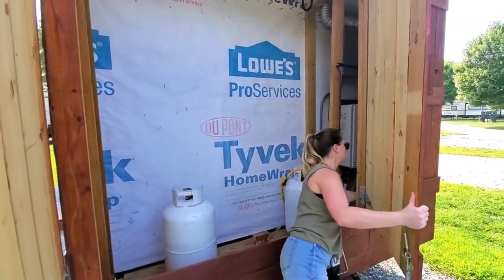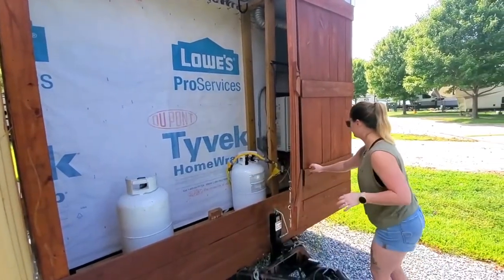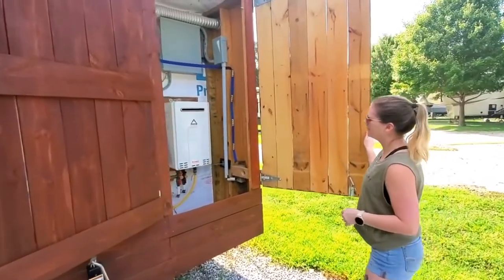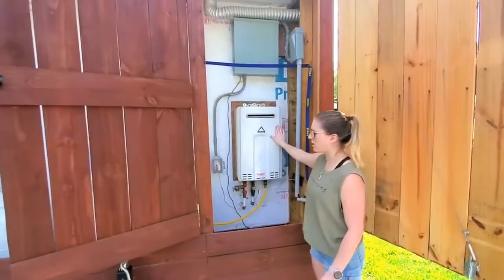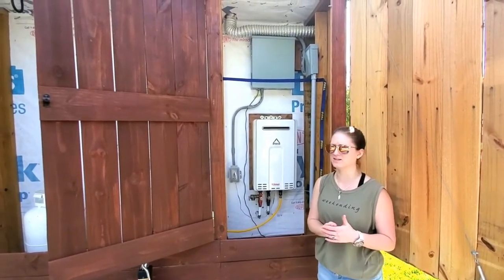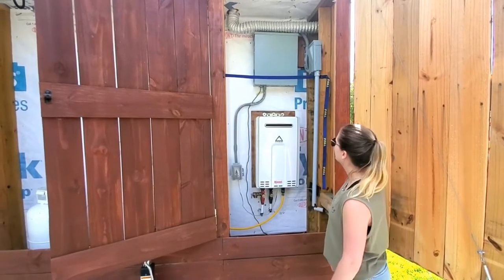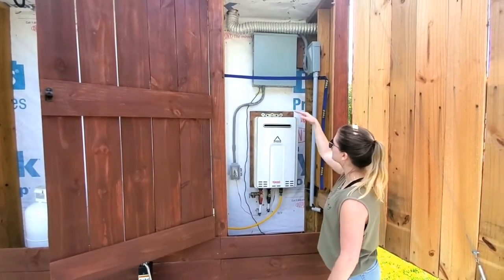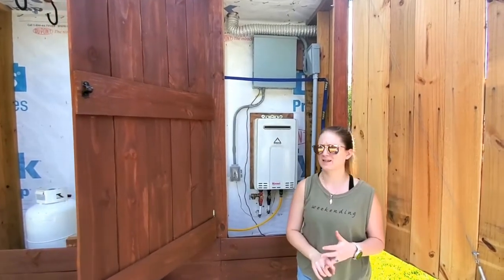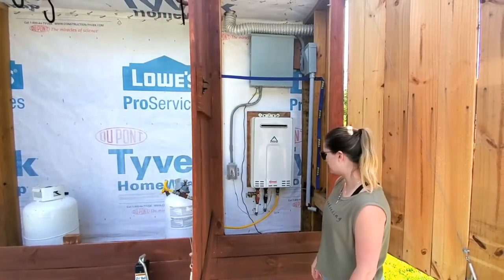On this side we have our hot water heater, which is a tankless water heater. So basically you have hot water on demand — within a few seconds, you have hot water, which is amazing. And that's the electrical box. We used this space for our tools, ladder, anything that we needed. It's pretty amazing.